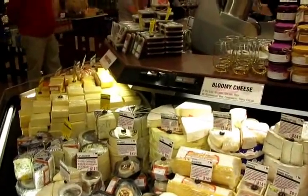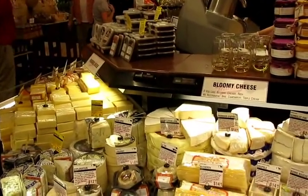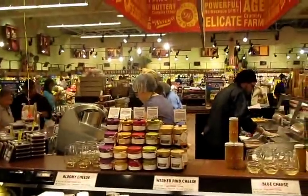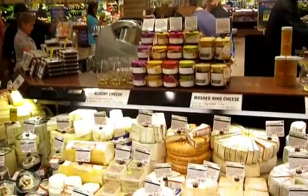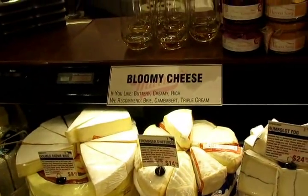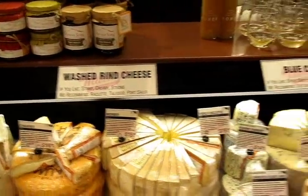We're at Kroger's where Murray's Cheese Shop is preparing to open — tomorrow is the actual opening day. We're going to take you around the counter here. As you approach, the shop is a large island, and on this side we've got bloomy cheese and washed rind — that's where you get your taleggio.